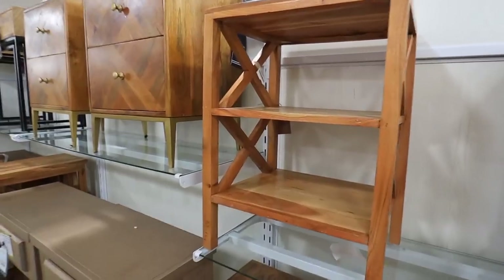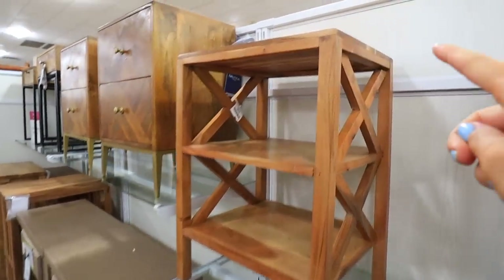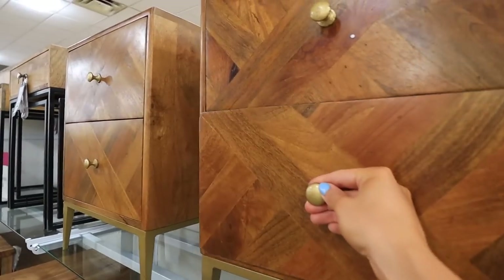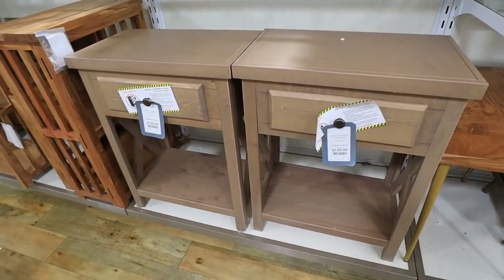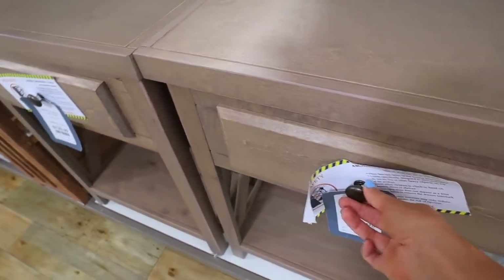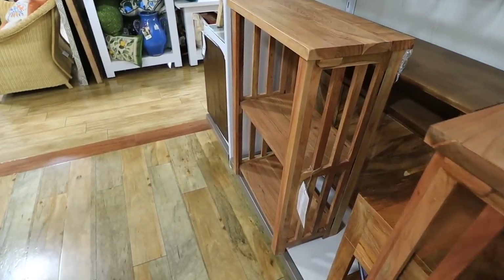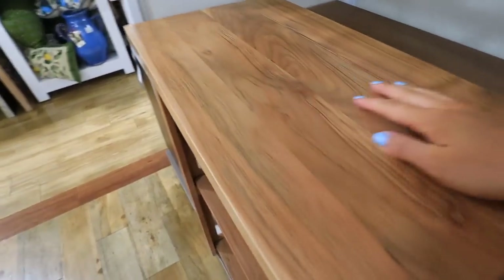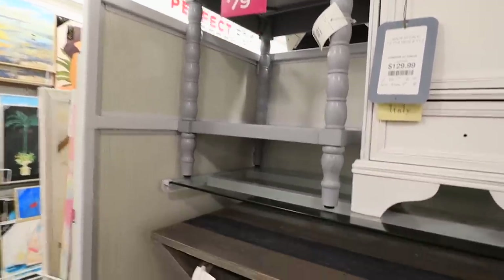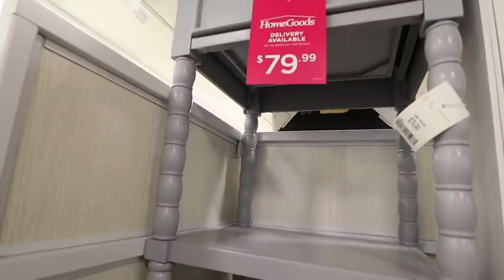Now let's talk about side tables and nightstands — highly recommend these at HomeGoods. I think the prices are very comparable to online, sometimes even better, and all of these are just so unique. This one's $129, very heavy, solid wood — I was very surprised it's only $129. There are also a lot of open shelving options great for towels and bathroom storage. Some are in the front with the nightstands and some are in the back. $79 for this one with spindle legs and gold — so, so cute.